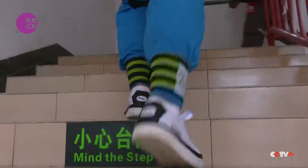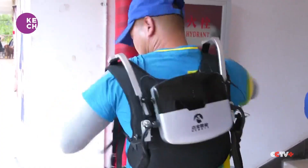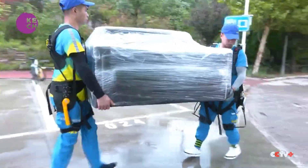For movers, it's a game-changer. With the assistance of this exoskeleton device, I could feel my shoulders lightening up, and my knees not having to work so hard. As long as you lift your leg, it helps you with the force needed. Exoskeleton suits are being used by moving companies in cities including Beijing, Shanghai, and Hangzhou.